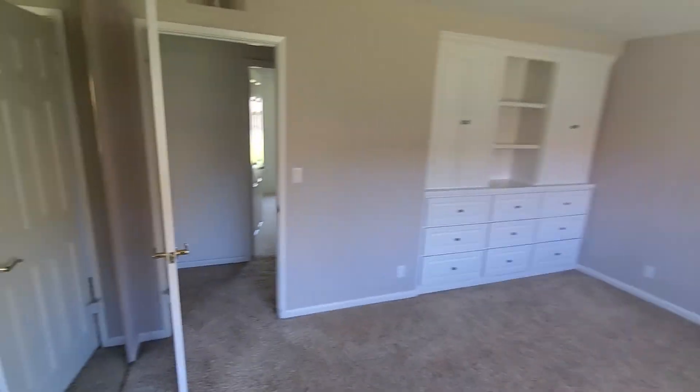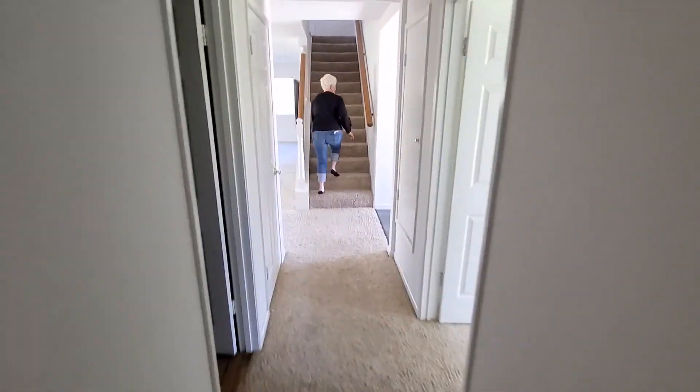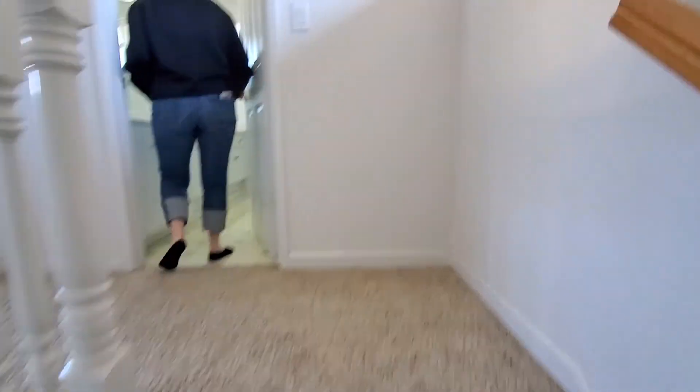Bedroom number three is over here. There are no closet doors on this bedroom, carpet in this room, carpet in the primary suite, carpet in the hallway, carpet up the steps in the main area. And at the very top of the landing, bathroom.